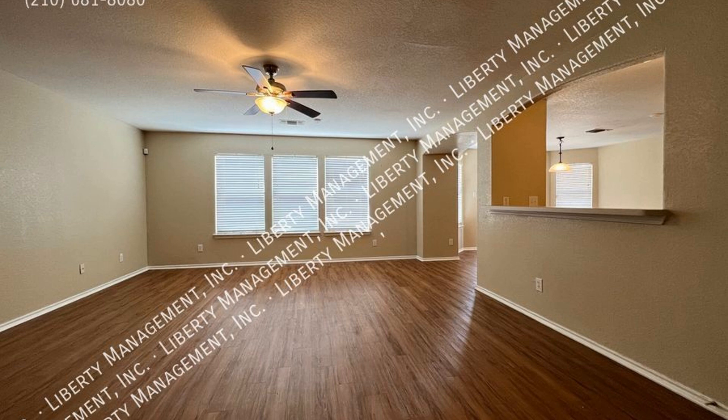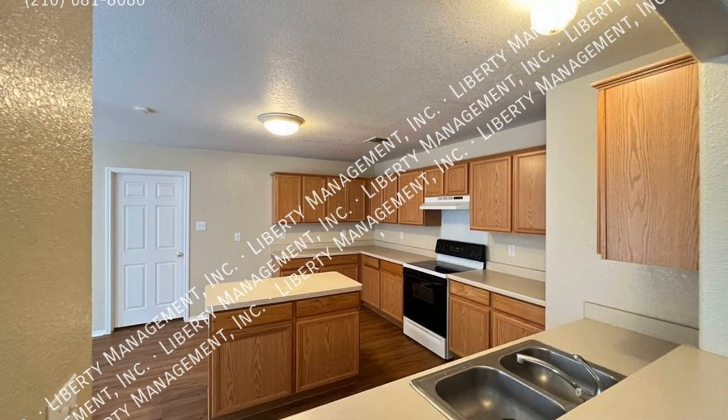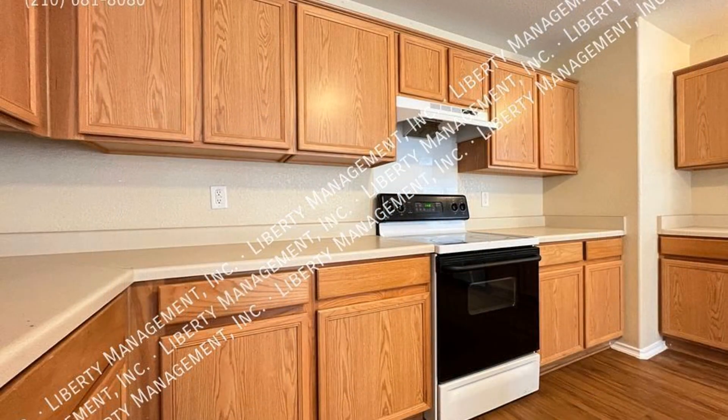The beautiful foyer opens to the spacious living room. The family room opens as well to the dining room and kitchen. The cozy kitchen boasts storage cabinets and a breakfast bar.